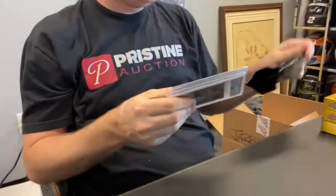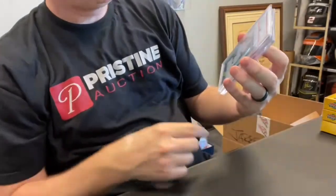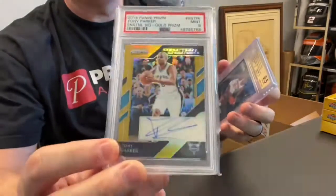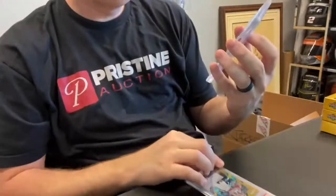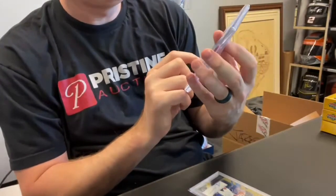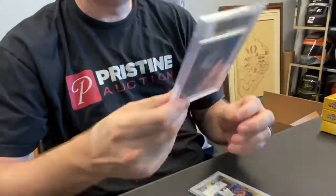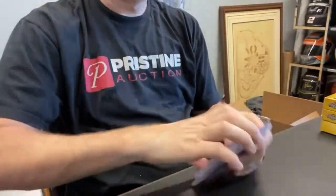Two cards coming out of this box. First up, nice Tony Parker Prism Sensational Signatures gold, numbered out of just 10 — number 2 of 10 — and it's a PSA 9. And then Metal Universe Precious Metal Gems Dominique Wilkins 9.5, numbered out of 100, number 43 of 100. That set has become really, really desirable. Nice little lot there.